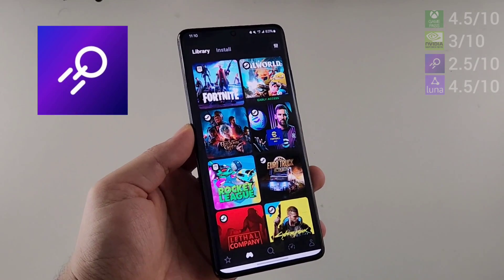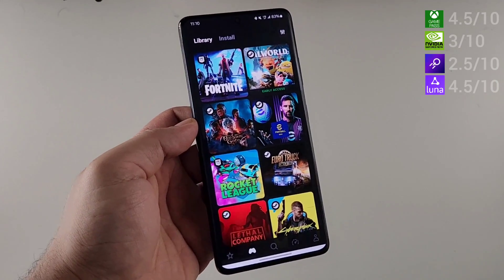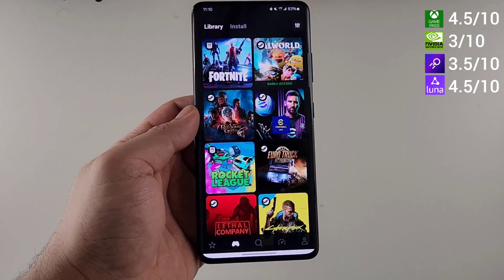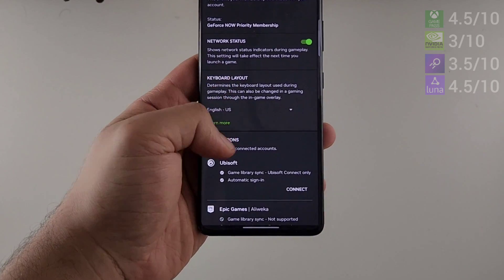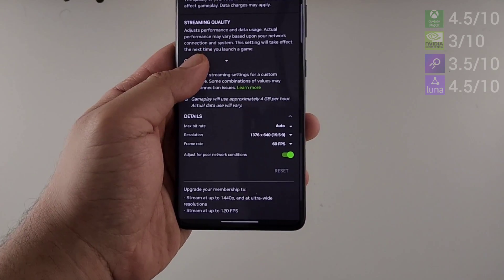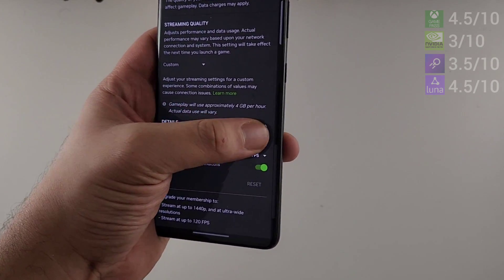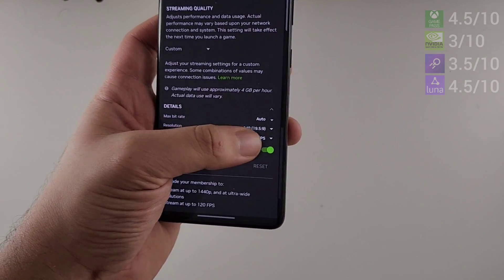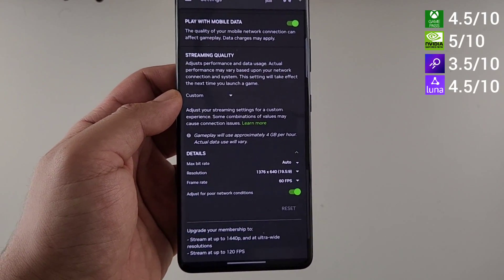Boostroid, like the Xbox Game Pass, has no manual stream controls and manages the stream automatically, giving it 1 point. GeForce Now, however, has the most settings to play with. You can scroll down to screen quality, set it to custom, and then change the resolution, bitrate, and frame rates. This is quite neat, giving GeForce Now 2 points and winning round three as the most customizable service.